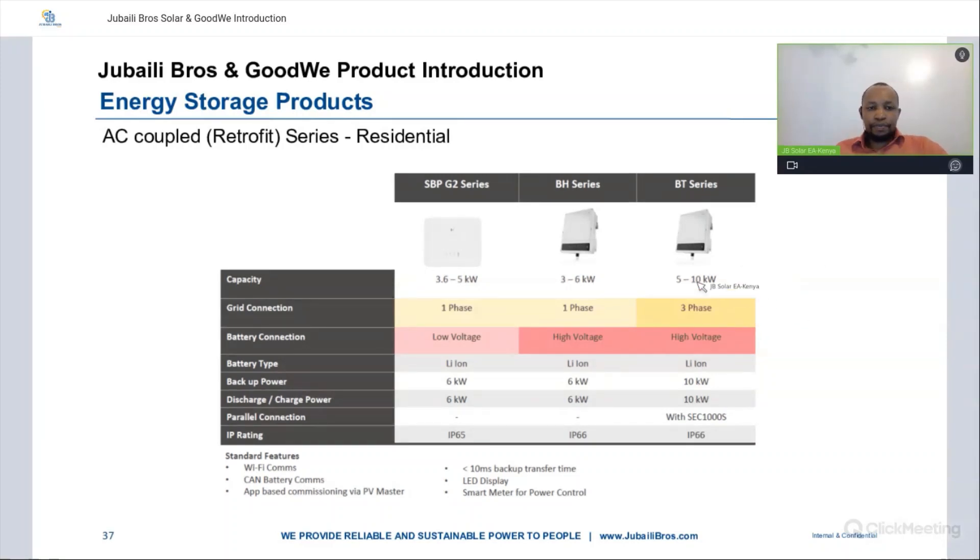For AC coupled retrofit series for residentials, we have the SBP G2 series — single-phase low voltage; the BH series — single-phase high voltage; and the BT series — three-phase high voltage. Battery type is lithium-ion. Backup power is 6 kilowatts for both the SBP and BH, and 10 kilowatts for the BT series. IP rating is between 65 and 66. Standard features include Wi-Fi communication, battery communication, less than 10 millisecond backup transfer time, LED display, and smart meter for power control.